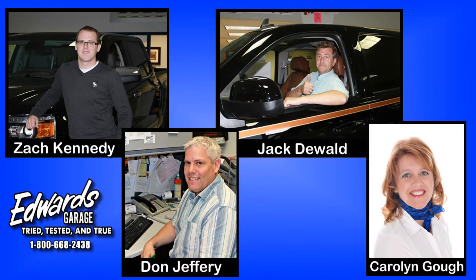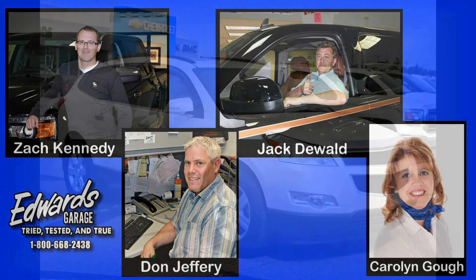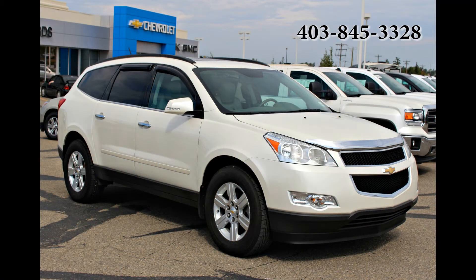This vehicle has it all and more. Why not give one of our friendly and knowledgeable sales associates a call for more details or to book a test drive of your own? We're located in Rocky Mountain House, Alberta, and you can give us a call at 403-845-3328 or toll free at 1-800-668-2438. We look forward to hearing from you.